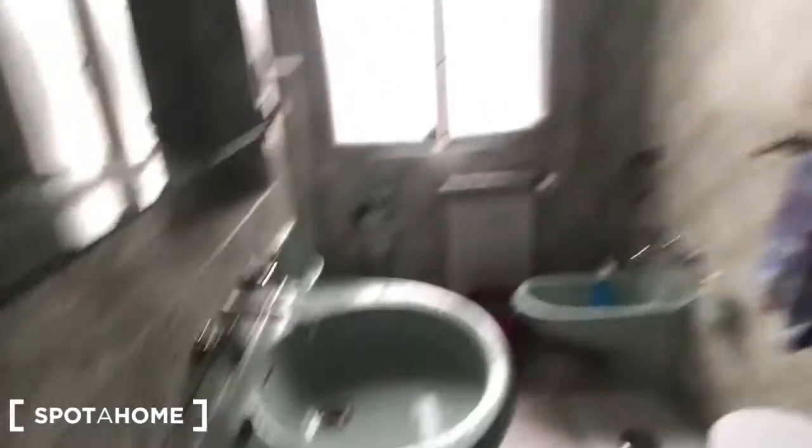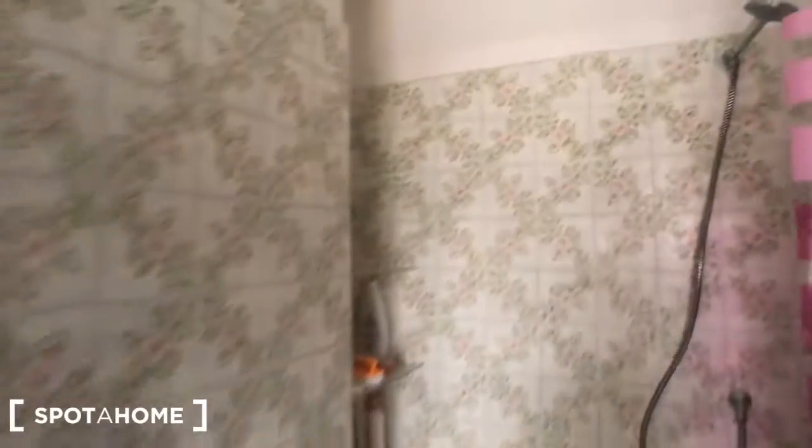And this is bathroom number two, with a sink, there is a toilet, there is a bidet, the mop, and a radiator here, this piece of furniture, and here the bathtub with the shower right there.